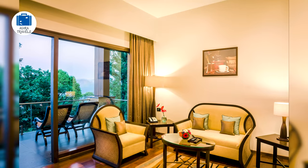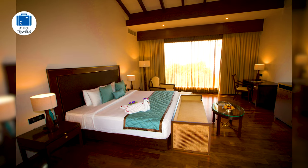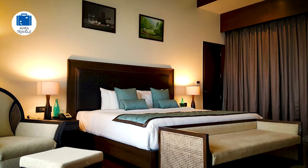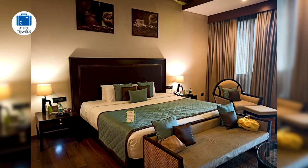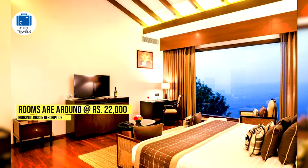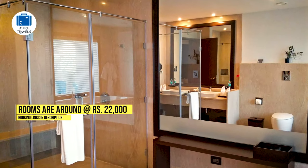They have an in-house restaurant providing delicious food and a 24-hour room service facility with a great breakfast spread every morning. Amenities include an infinity swimming pool, a poolside bar, a fitness center, a gaming room, and an indoor kids play area. It's a great family stay and best for a weekend getaway. The rooms are very well equipped and comfortable with stunning views, and pricing is around 22,000 rupees. Check the cheapest booking codes in our description box below.